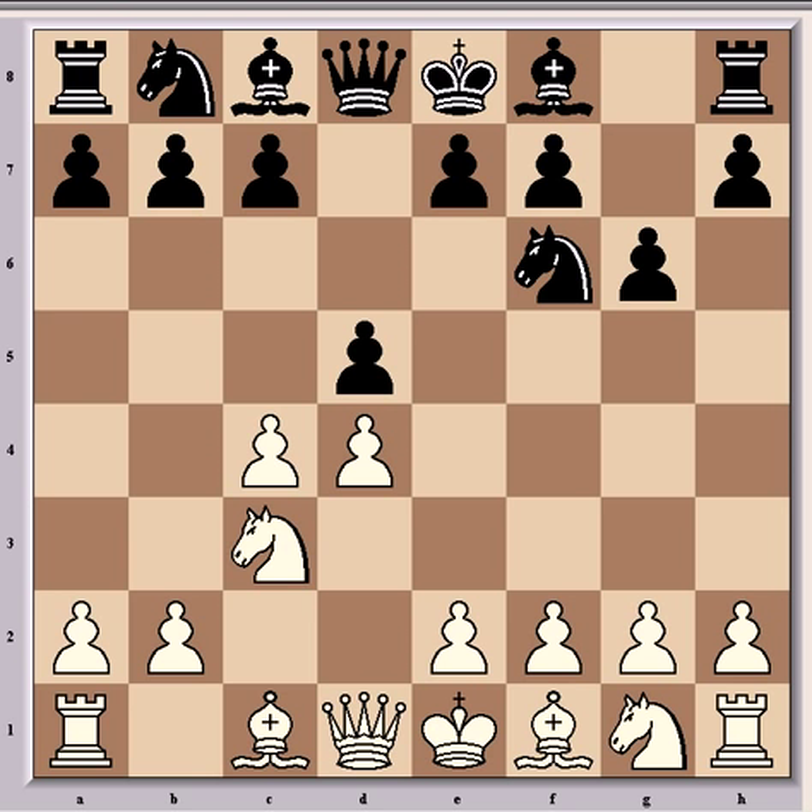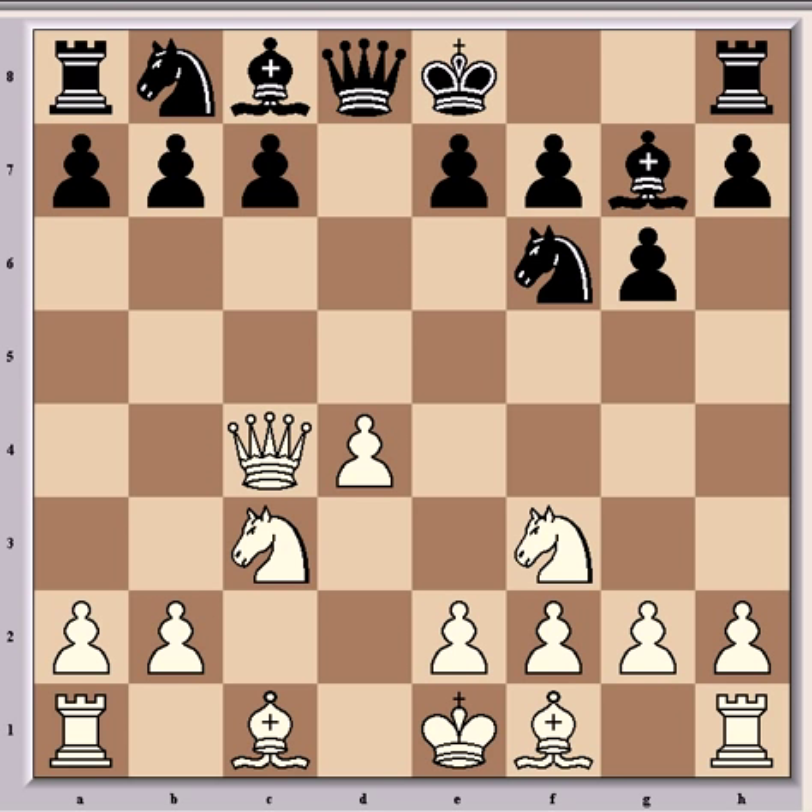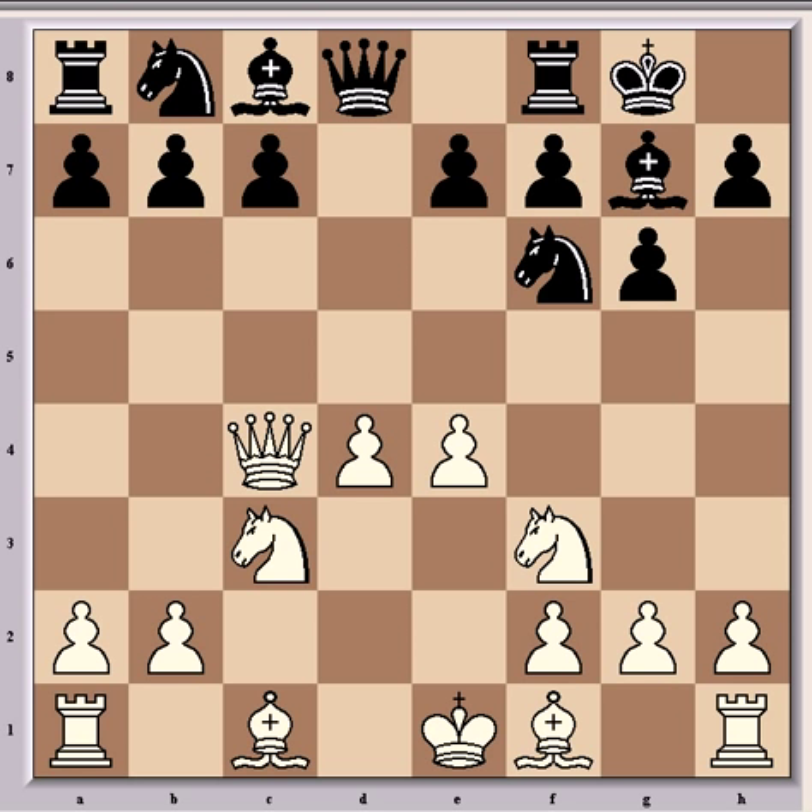This game continues with Nf3, Bg7, Qb3, dxc4, Qxc4, Black castles, and e4. We're all still well within book moves here, and as you can see, white already has a strong center with pawns on e4 and d4. But other than that, black has no major problems or weaknesses.